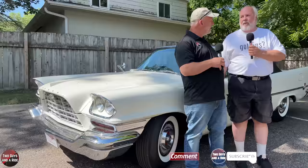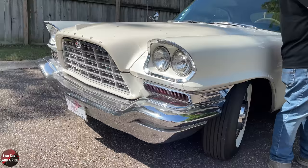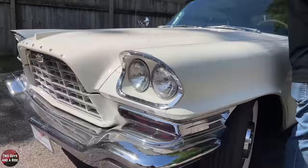Hi folks, I'm Anthony with Two Guys Riding. Today we are here with Randy and Randy has got an awesome car right behind us. So tell us what it is. This is a 1957 Chrysler 300C convertible, one of 484 originally made. Only 484, and on top of that, this is all original.